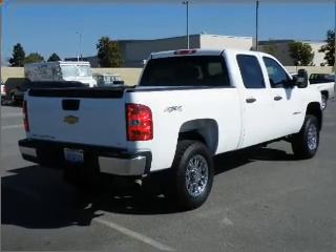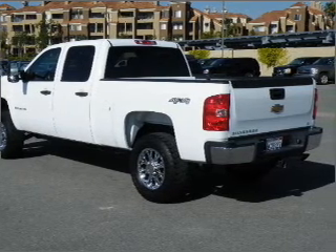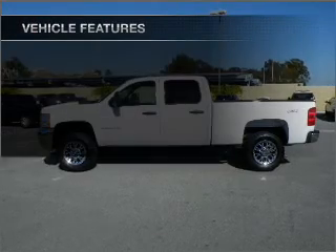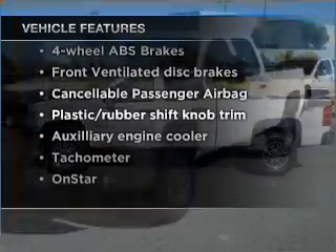Premium wheels lend a distinctive appearance. The anti-lock braking system will help deliver you safely to your destination. Enjoy the flexibility of multi-zone temperature controls. With these notable features, you won't want to miss out on the opportunity to own this amazing vehicle.